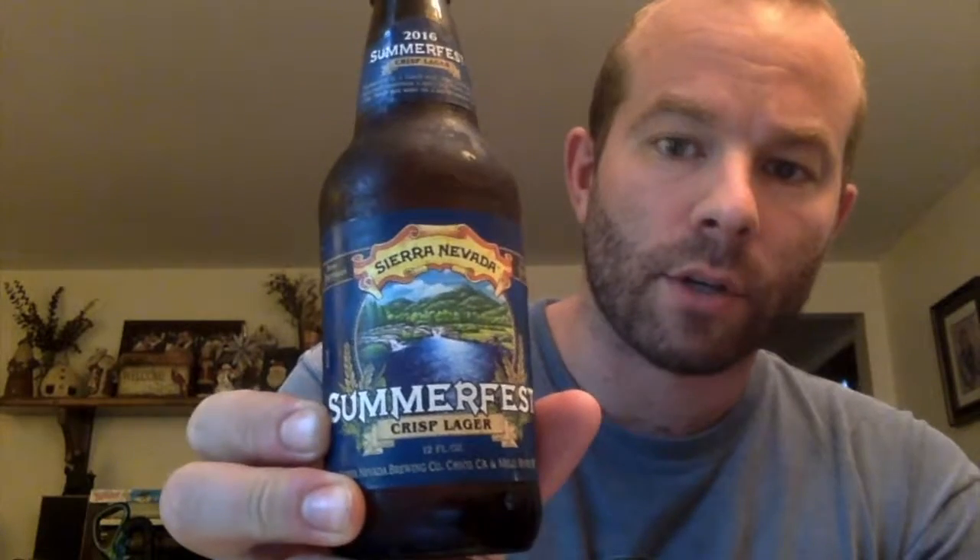Hi everybody, Brian from Buffalo Beer Reviews and we are back with another review. I'm gonna get right into it — it is the Sierra Nevada Summerfest 2016 crisp lager.